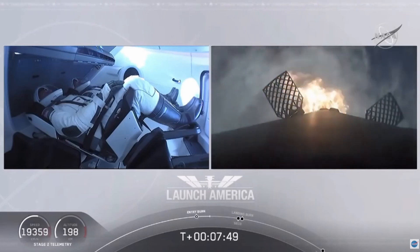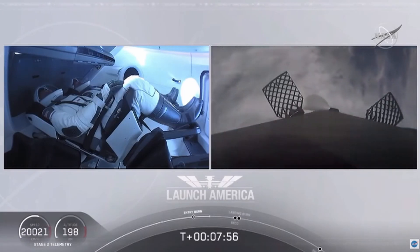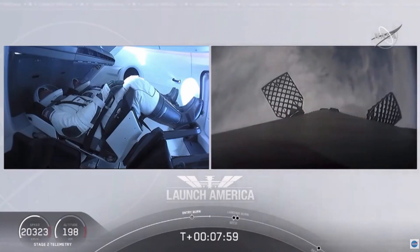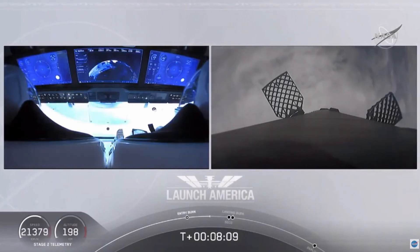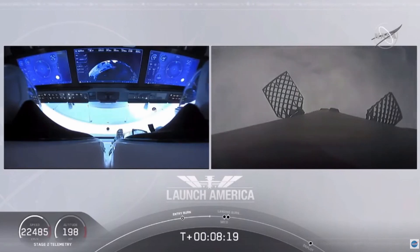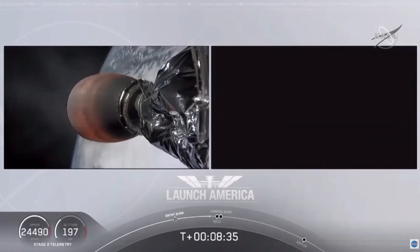While that entry burn continues, we're just about a minute away from SECO. We'll have a number of events happen in rapid succession: second engine cutoff, then stage one landing burn shortly after — actually just within a few seconds of each other. Such a cool view on your left screen seeing Bob and Doug on Dragon; you can see the displays they are seeing right now themselves. We're coming up 25 seconds or so from SECO, or second engine cutoff. This is also the point where Bob and Doug are experiencing their highest G-force — right about 1.8 G's.